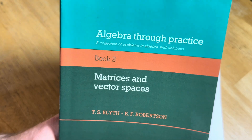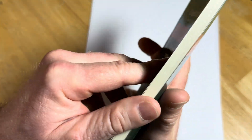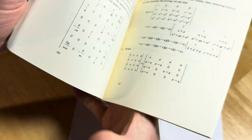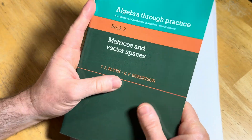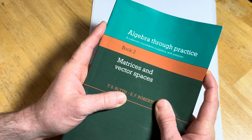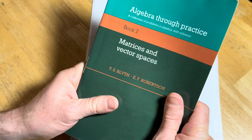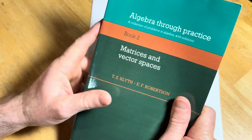I do not have the entire series, I only have some of the books. This one is the Matrices and Vector Spaces book and it's a very, very thin book. Cambridge University Press. And this is basically a problem book. This book is good for someone who is looking for a bunch of hard math problems to work through in matrices and vector spaces, and you get full solutions to every single problem in this book. So very unique in that sense.